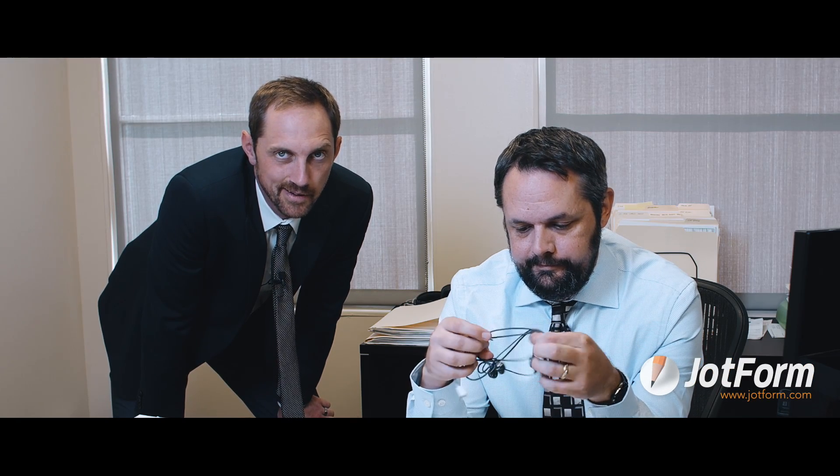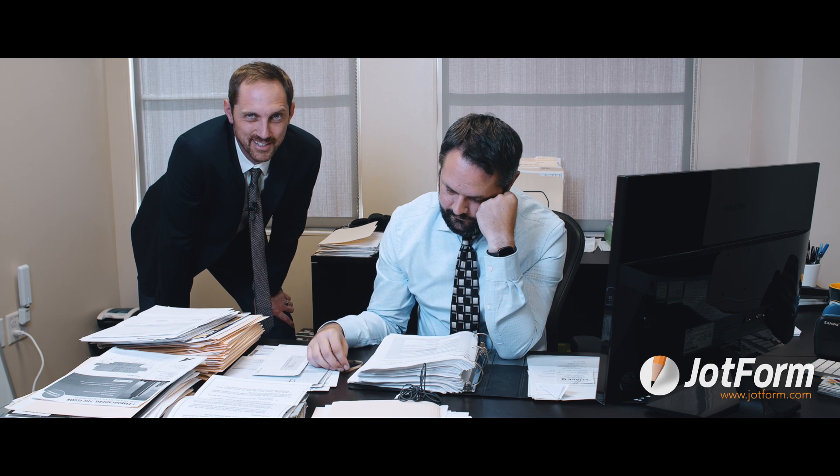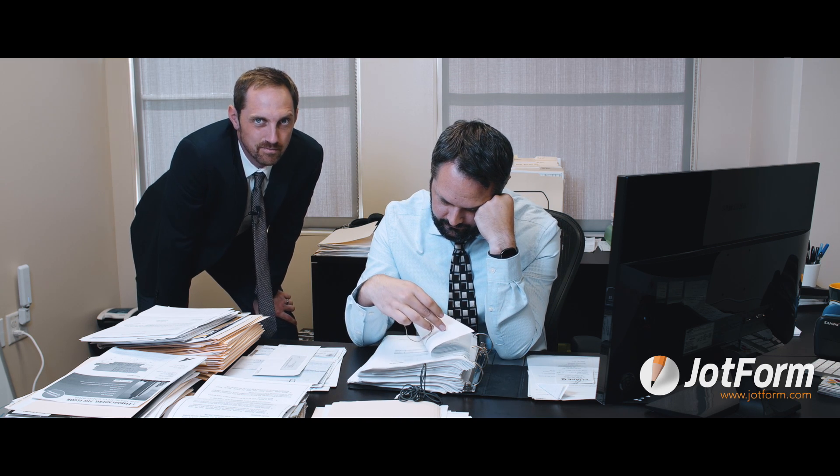This might be Spencer's worst birthday yet. First, he lost his wallet on the way into work this morning, and his co-workers didn't remember that today is actually his birthday. This is sad, but things are looking up.